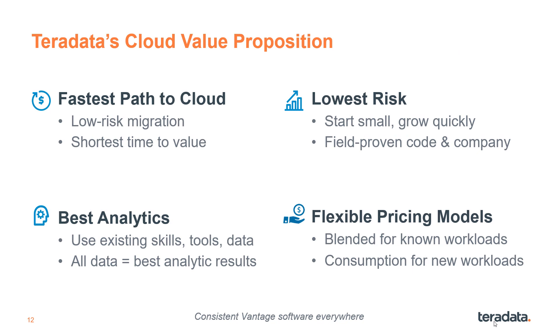The value proposition for Vantage on Google Cloud is clear. We offer you the fastest path to cloud with lowest risk because we're field-proven and use consistent software across options. The platform offers the best analytics across all your data, and you get to choose from flexible cloud pricing models matched to your workloads for the best ROI.